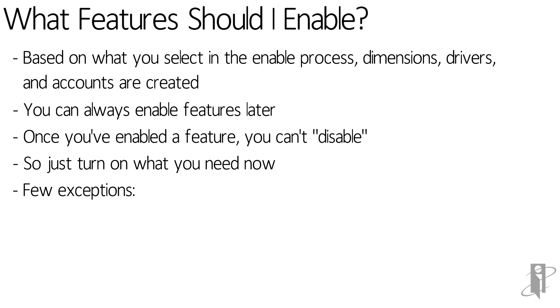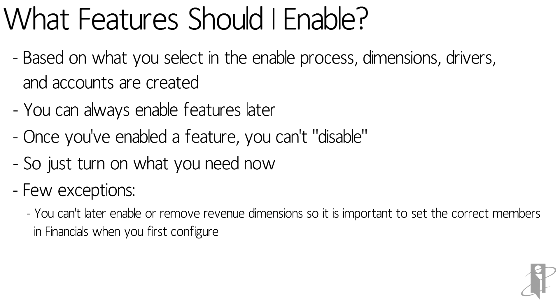There are a couple of things you need to think about ahead of time. The biggest one right now is anything that creates a dimension. For instance, in the revenue framework, you can tell it you want to plan revenue by product. When you turn that on, it creates a product dimension. You need to get that right at the very beginning because you can't change those, at least at the moment.